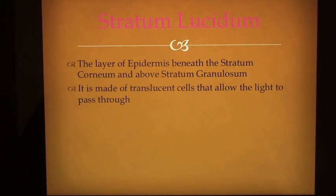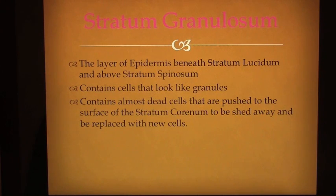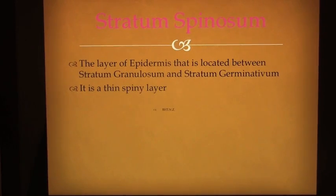Stratum lucidum is the layer of epidermis beneath the stratum corneum and above stratum granulosum. It is made of translucent cells that allow light to pass through. Stratum granulosum is the layer of epidermis beneath stratum lucidum and above stratum spinosum. It contains cells that look like granules and contains almost dead cells that are pushed to the surface of the stratum corneum to be shed away and replaced with new cells. Stratum spinosum is the layer of epidermis located between stratum granulosum and stratum germinativum — it is a thin spiny layer.